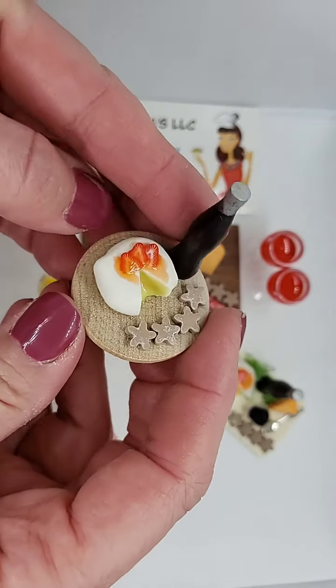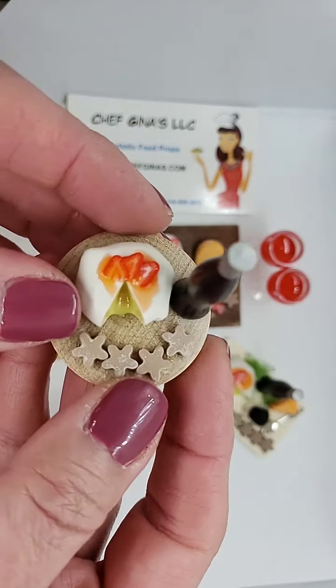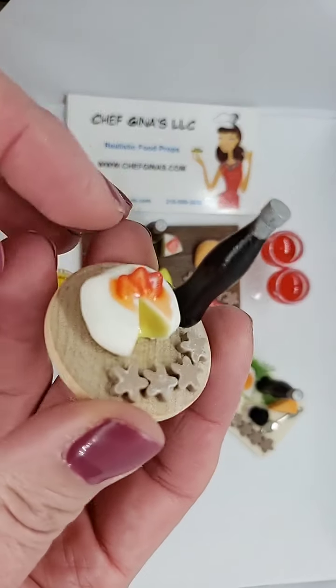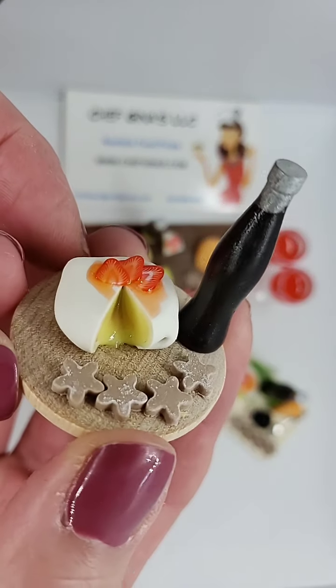The smaller one is super cute. It comes on a wooden tray. It has some crackers, a little wine bottle, and then it has cheese — you can actually see melted cheese coming through.